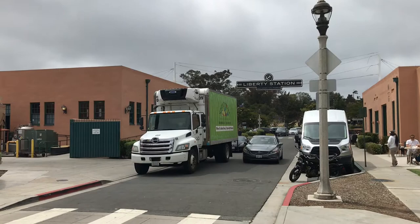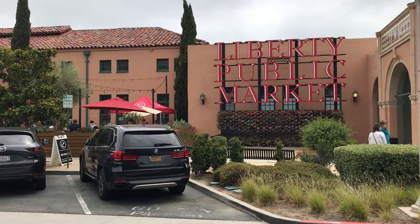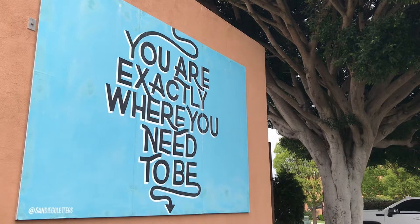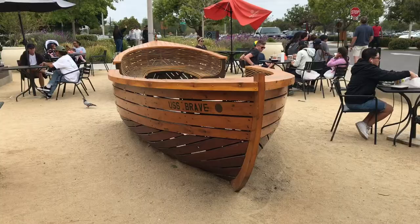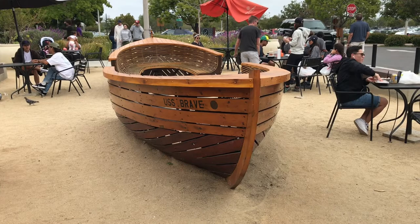There are many reminders of NTC. This building to the left served as the Navy Commissary or supermarket. It's now the Liberty Public Market, the main food court. If you ever get lost, this sign is much more helpful than a map. The USS Brave is a woodcrafted boat that sits in the middle of the outdoor seating area of the Liberty Public Market.